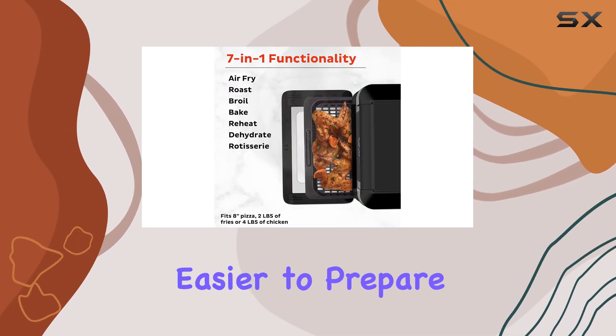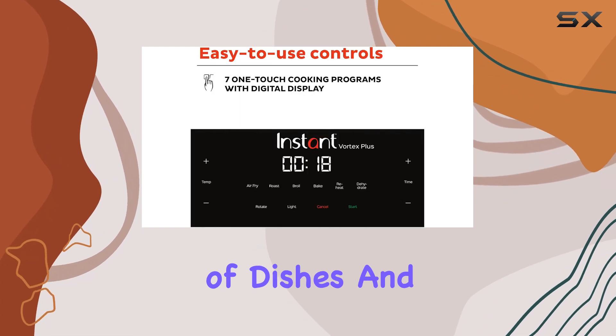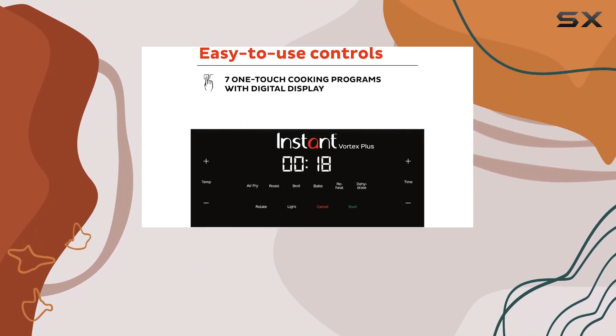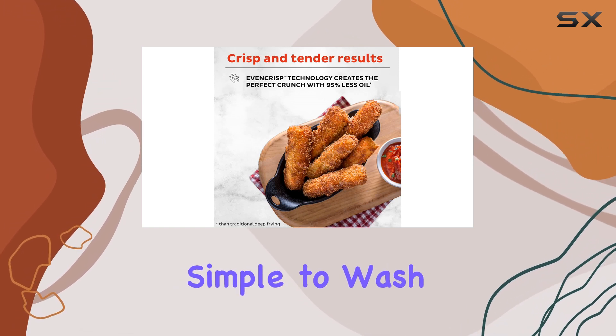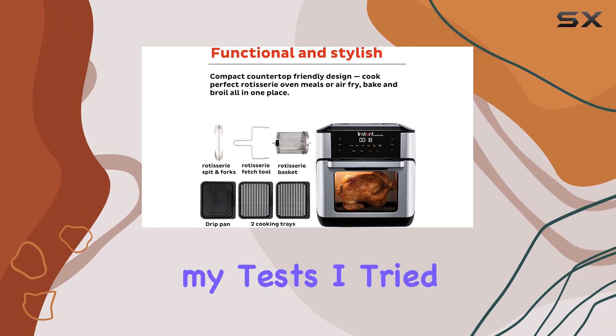One of the standout features is the inclusion of trays and a rotisserie insert. These accessories expand your cooking options and make it easier to prepare different types of dishes. Best of all, they're incredibly easy to clean — everything pulled out smoothly and the trays and insert were simple to wash after each recipe test.